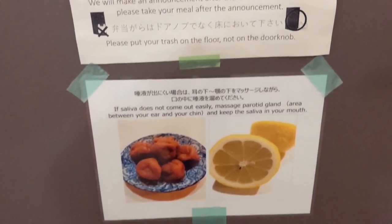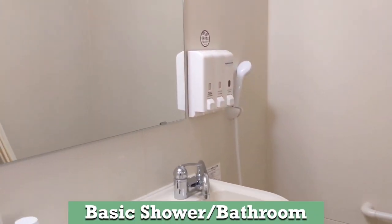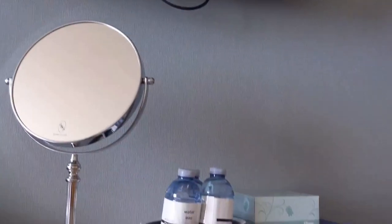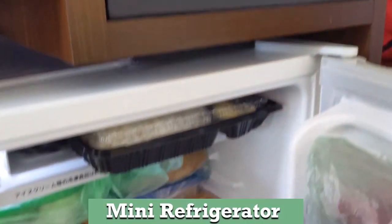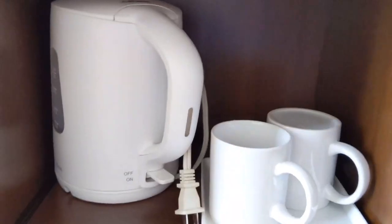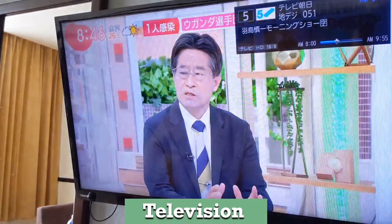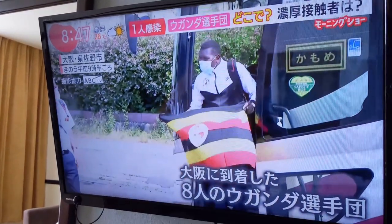One thing I really appreciated was that the accommodation and meals were all free at this hotel. The hotel room comes with a basic shower and bathroom, one small mini refrigerator, two enormous queen-size beds, one electric kettle and two cups, and a television to keep us entertained during quarantine.